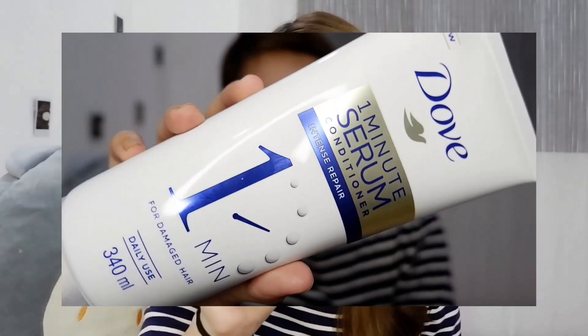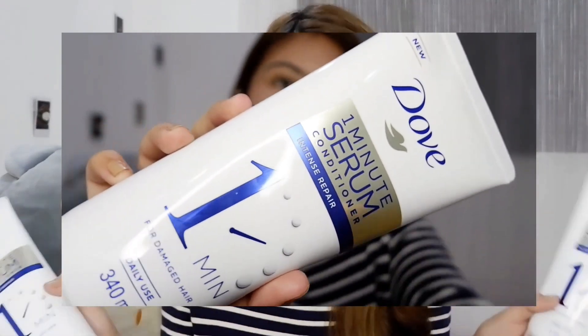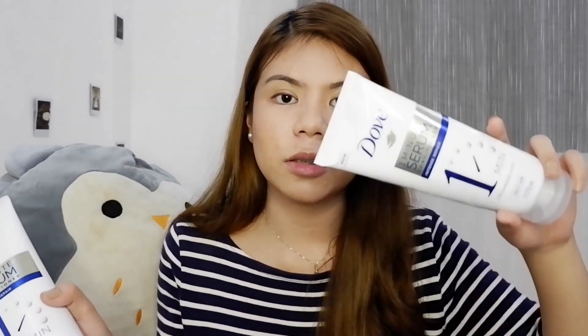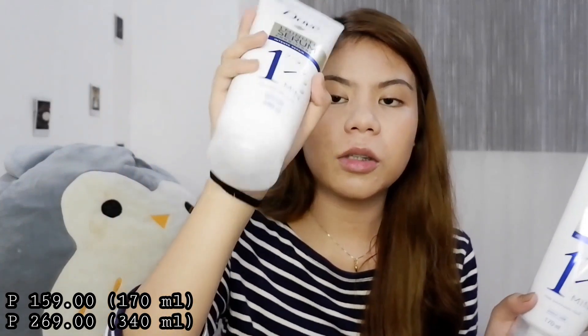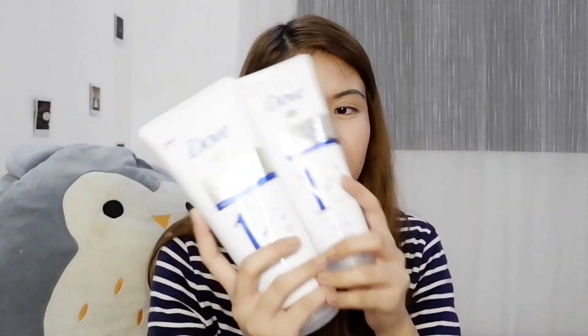The next one is I'm really fond of conditioner. Masyado na akong nag-co-conditioner ngayon kasi super nagda-dry na nga yung hair ko. So my favorite is the Dove 1-Minute Serum Conditioner. I got one in 170ml and one in 340ml — bakit dalawa? Because we have two bathrooms. The 170ml is for the downstairs CR, and the 340ml is for the main CR. Super helpful kasi mag-aantay ka lang ng one minute before mo siya banlawan, unlike other conditioners na five or three minutes. Super effective talaga for damage repair kasi super dry ng hair ko.